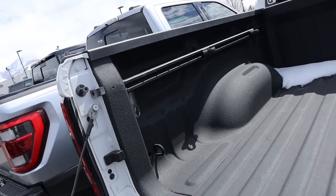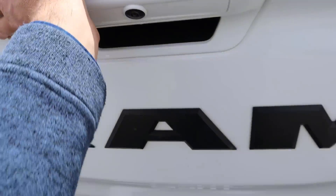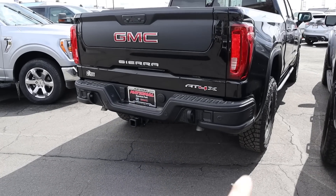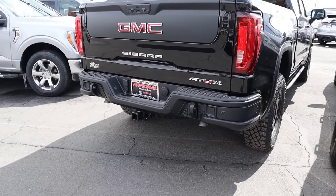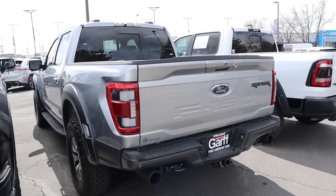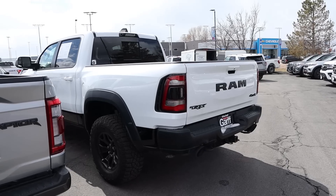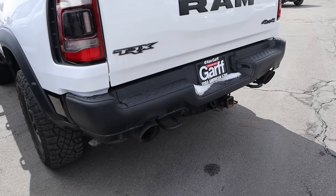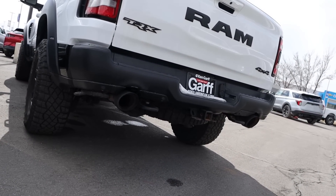The TRX has LED lights in the bed but no outlets, making it the most basic bed of the bunch — and you have to lift the tailgate yourself, same as the GMC. For rear styling, the GMC is boxy with AEV bumpers, and the exhaust tips point downward to help with departure angle. The Raptor has cool tail lights but has the delete on the tailgate. The TRX has a similar setup to the Raptor with aggressive exhaust tips. All three trucks have full-size spare tires mounted underneath.